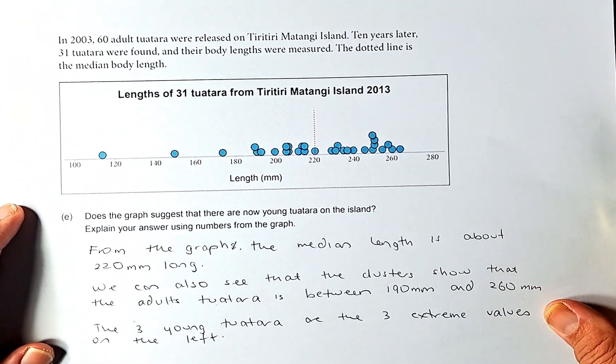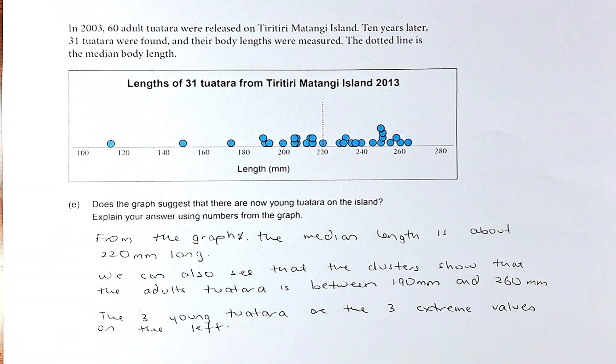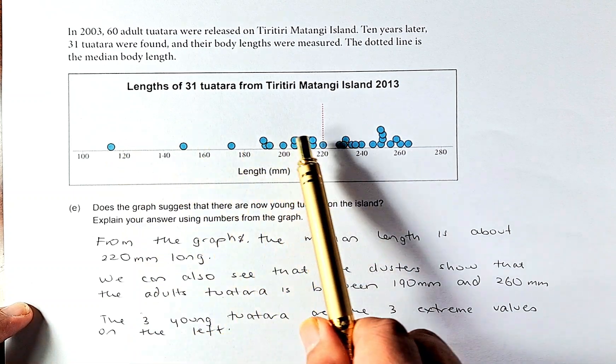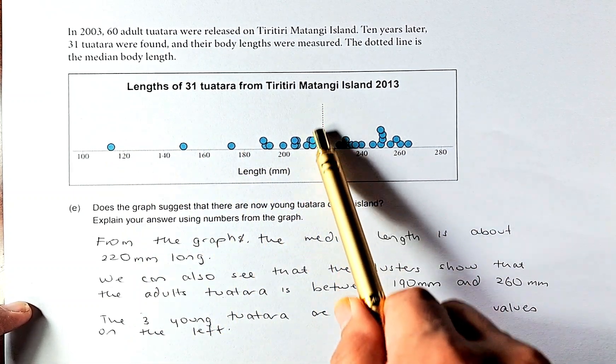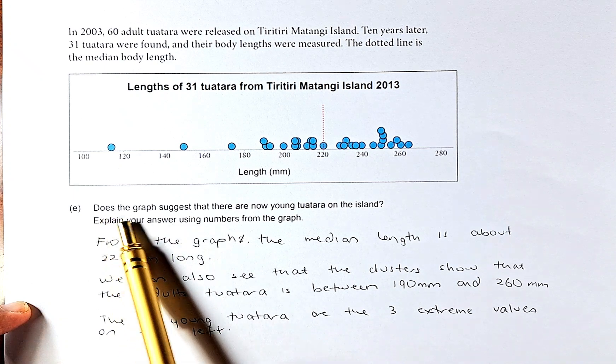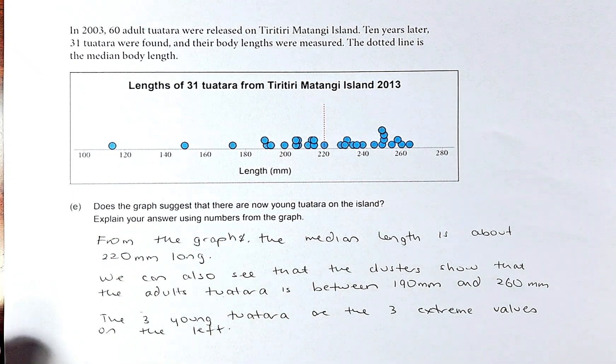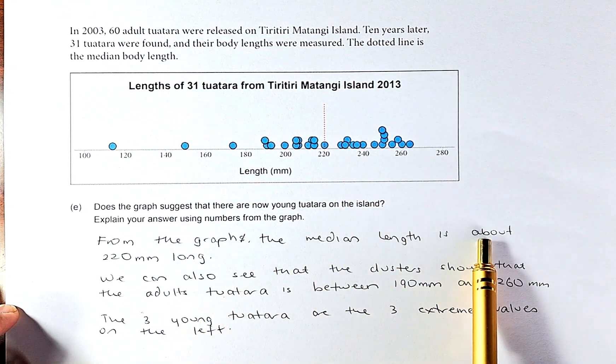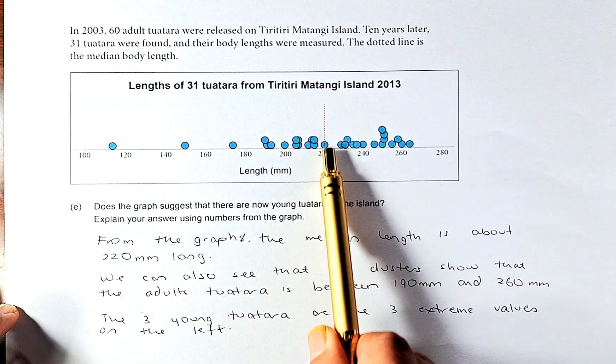Let's do 1E. It is a bit of an explanation and we shall do it slowly. So in 2023, 60 adult Tuatara were released on Tiritiri Matangi Island. 10 years later, 31 Tuatara were found and their body lengths were measured. The dotted line is the median body length. Altogether there are 31 Tuatara and the median is 220 mm. The question asks: does the graph suggest there are now young Tuatara on the island? Explain using numbers from the graph. From the graph, we can see the median length is about 220 mm.